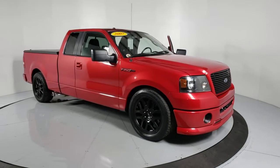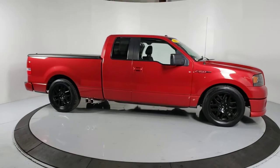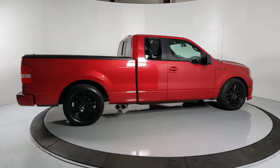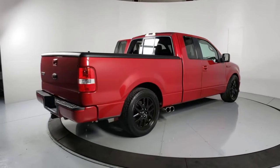You'll have love at first sight with the 2007 Ford F-150. With less than 110,000 miles on the odometer, this vehicle stands out from the rest. Take a closer look at this full-size F-150.